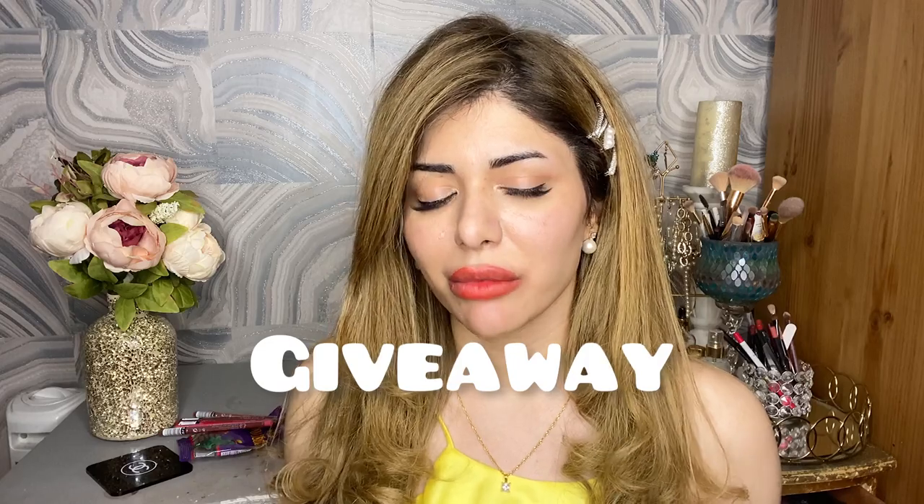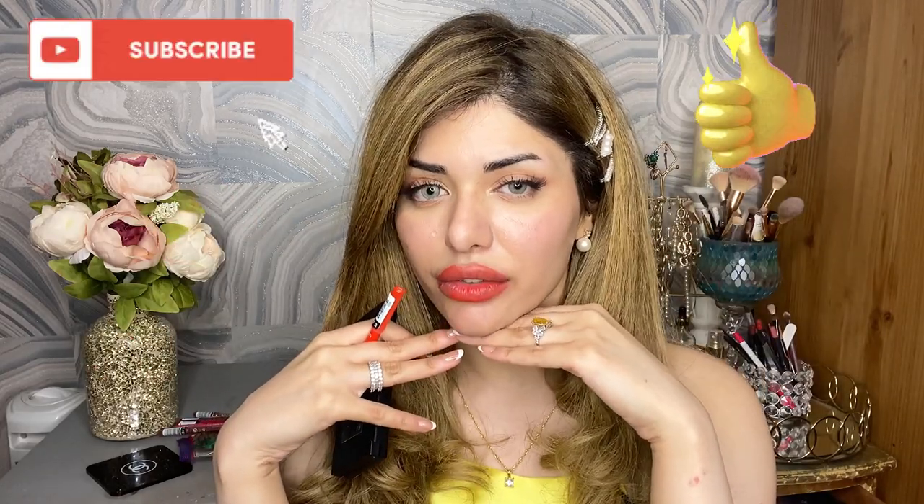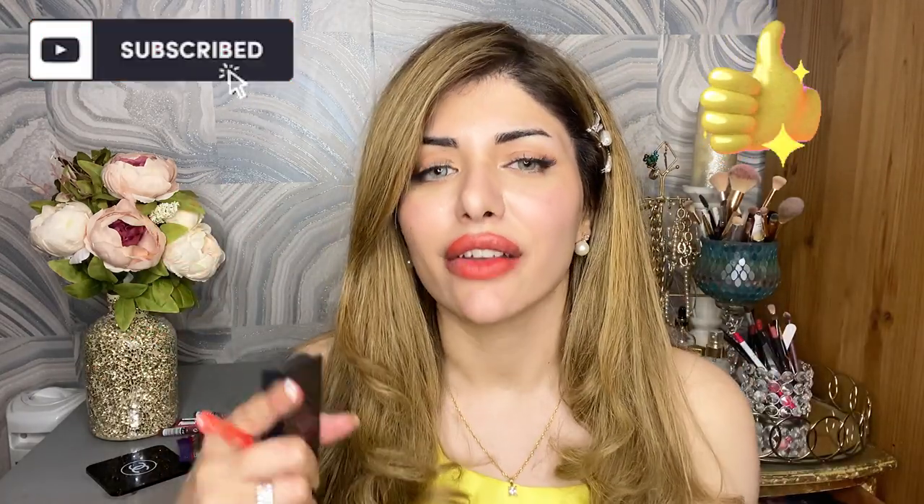Keep watching till the end of this video because we are doing a little giveaway — I'm giving away all of these lip liners to one winner. I'll swap and disinfect them before I send them off. To take part, all you have to do is subscribe to this channel, like this video, and comment below with your favorite color.